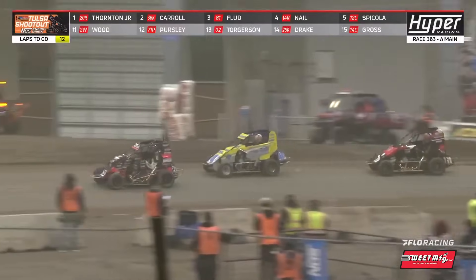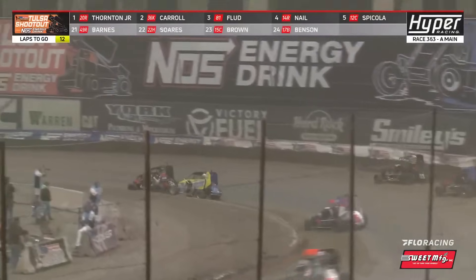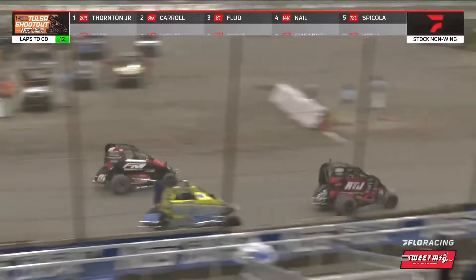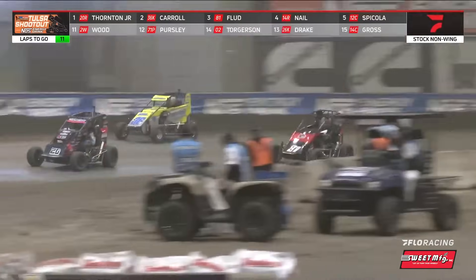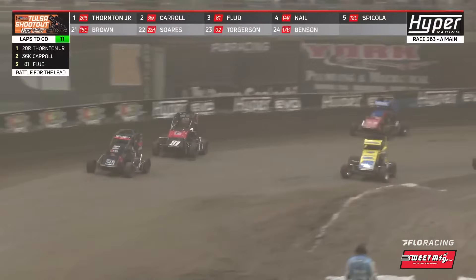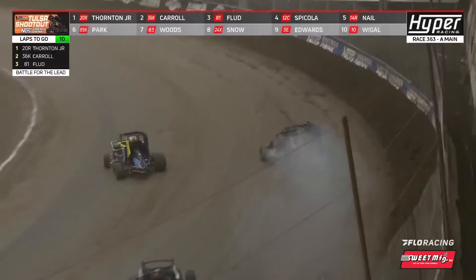Stock non-wing: Ricky Thornton Jr., Chris Carroll, Frank Flood, Jake Nail, and the rest of the field back underway with 12 to go. Carroll's tied on him going into one, and that's a big run from Frank Flood coming after him in third. Carroll hits the cushion, gets a little upset. Flood right there, but Carroll on the attack for the lead. That's a heck of a set of corners in three and four for Flood as Carroll bounces off the cushion — drag race down into three, here comes Frank Flood. Flood second now. Here comes Carroll back underneath. Full send — Thornton Jr. blows up, it looks like.